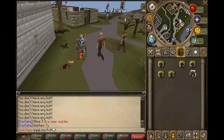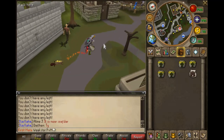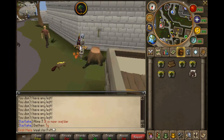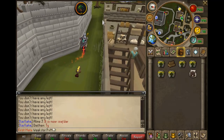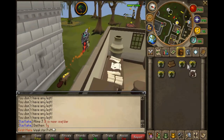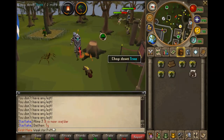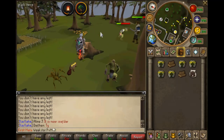If you're at a low level, from level 1 to 15 just cut normal trees. You can also burn them to automatically train firemaking at the same time. Just use the best hatchet you can. The Inferno Adze from All Fired Up is the same as the Dragon Hatchet.